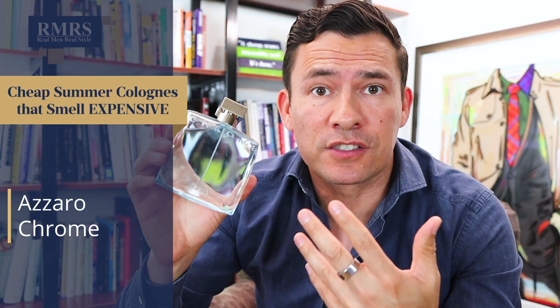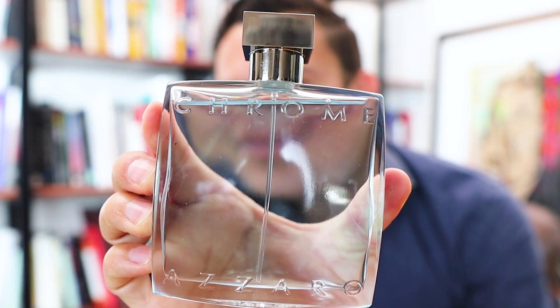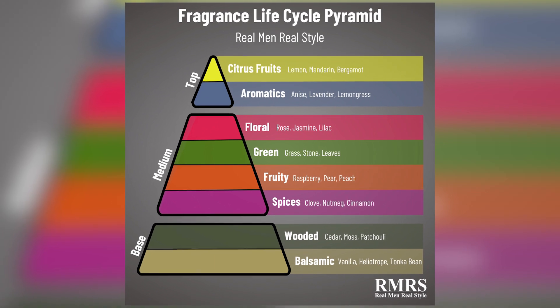You want something cheaper? Well, let's look at Azzaro Chrome. This one is not just cheap but very easy to find. You can walk into Walmart, you can walk into Sam's — you're going to find this thing all over the place. And for good reason, it is a solid summer fragrance. One thing I like about this is the dry down. You've got a little bit of a musk with this, but the top is very much a citrus — we've got bergamot, a little bit of lemon, just a really great clean fragrance.